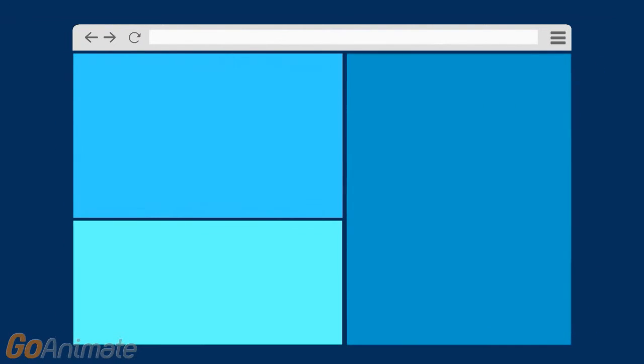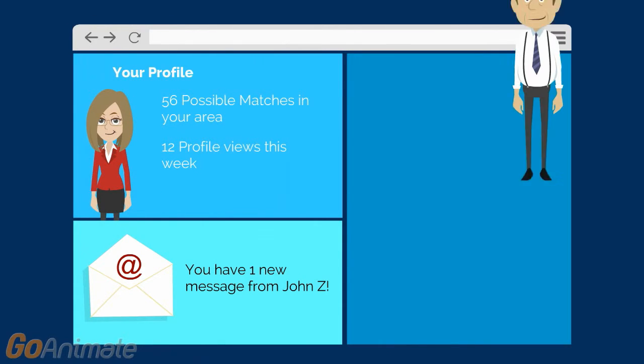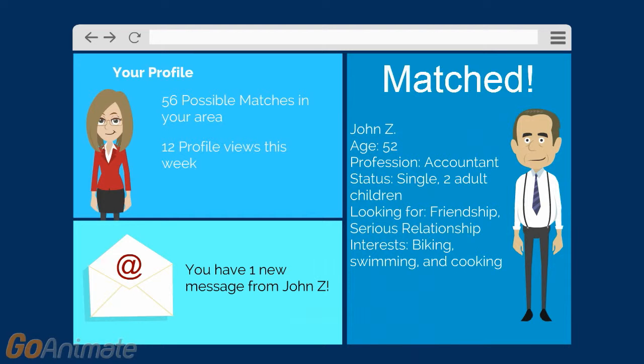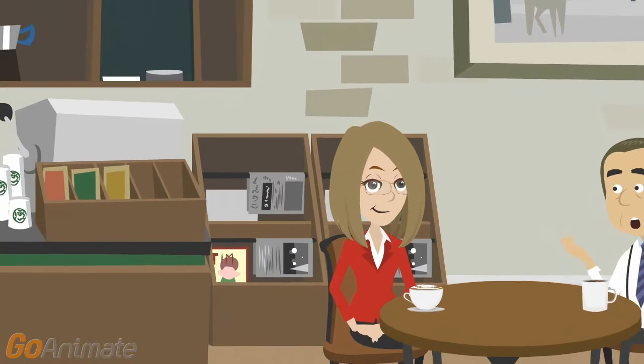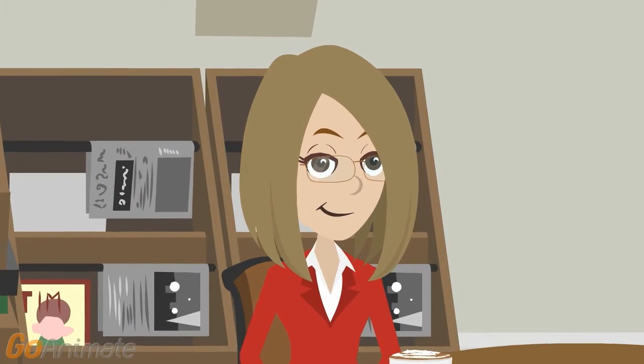Like millions of other Americans, you are looking online for your special someone. Matched with John based on your profiles, you decide to have a cup of coffee with him. Your first date with John went very well. He's smart, handsome, stable, and shares many of the same interests as you.